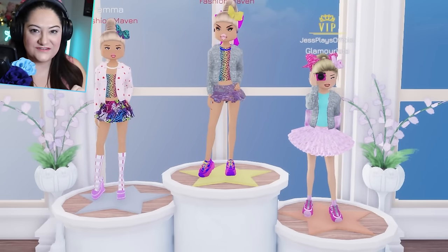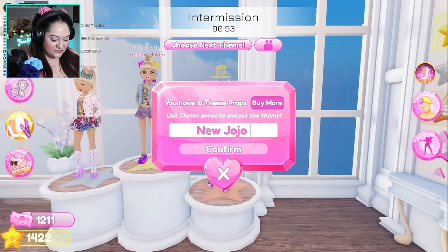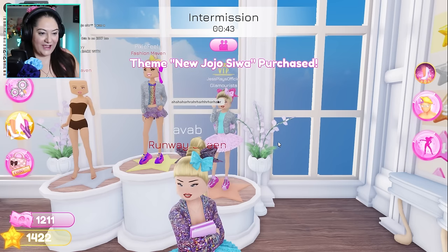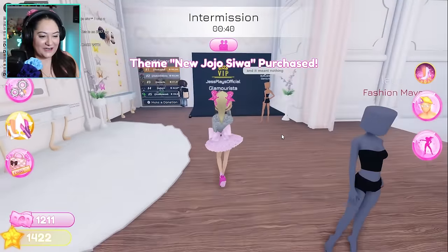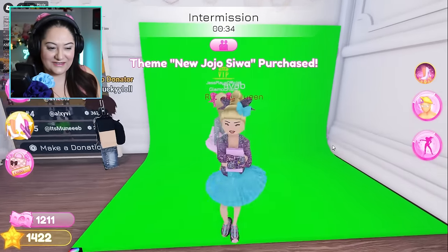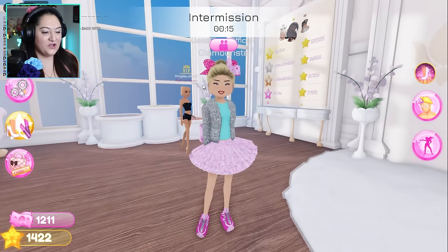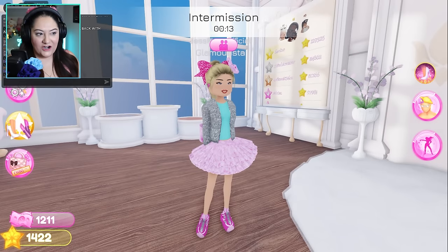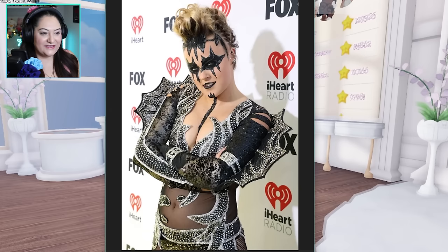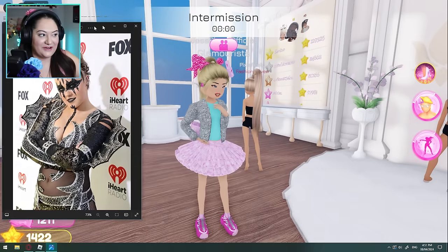So now we have to surprise everyone and do new JoJo Siwa. Now we're gonna do new JoJo Siwa - I'm buying it, I'm going. Alright, I've got the new theme! Let's get a picture of our old JoJo Siwa outfit - it's so fire. Wait till they see the new theme, it's gonna be crazy. So while we're waiting, let's have a look at our new inspiration picture, which is the new JoJo Siwa from her new music video. This is what we're gonna try and recreate - I have no idea how we're gonna do this, but we're gonna try our best.